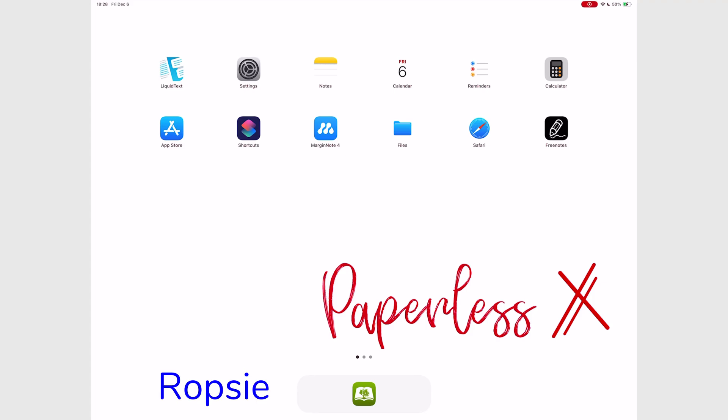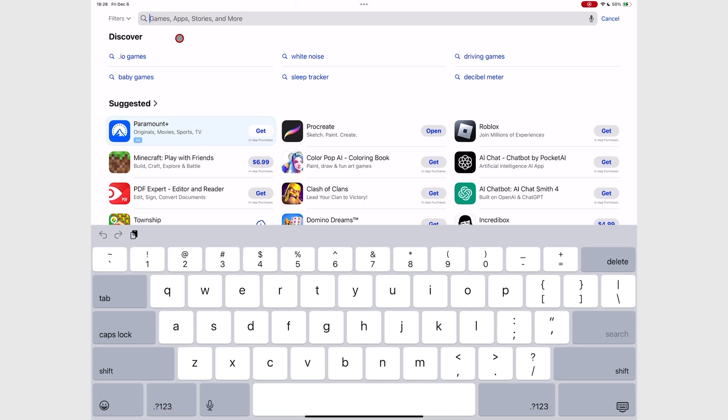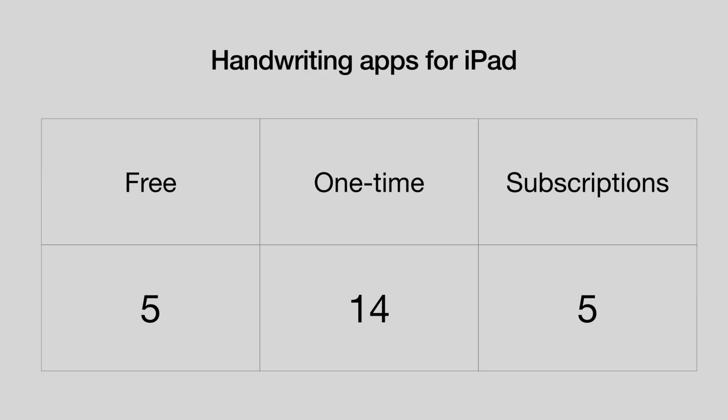The best deal for the digital note-taking community is probably a one-time setup. No matter how we feel about pricing, market forces have the final say on how much products cost. If the demand is high, it's expensive. But when there's a huge supply, prices go down. Users will almost always gravitate towards cheaper products, especially when they have the same quality as expensive ones. So to keep our developers in business without breaking our banks, one-time purchases make sense.